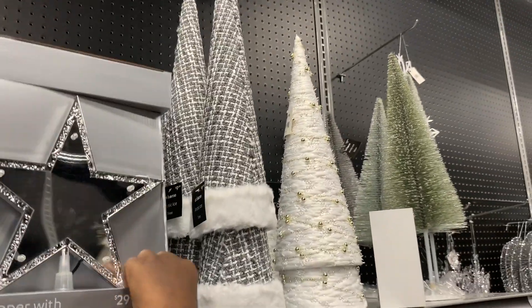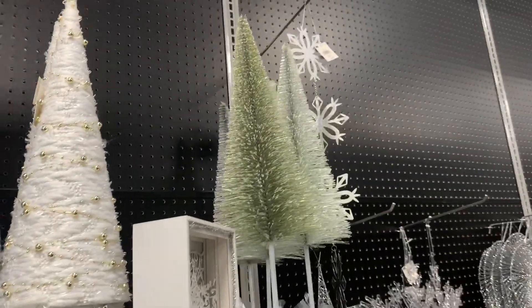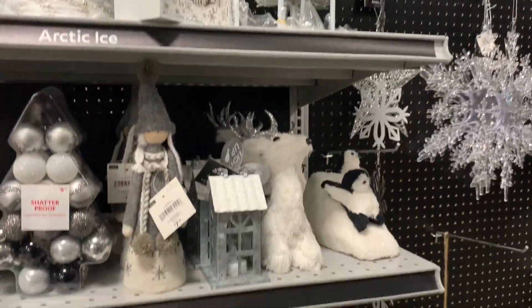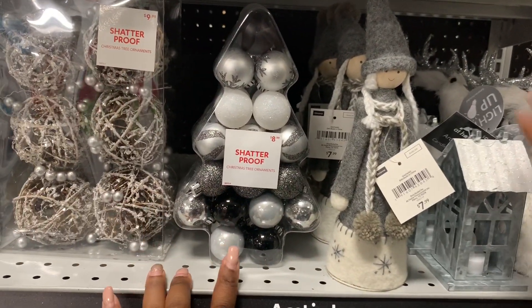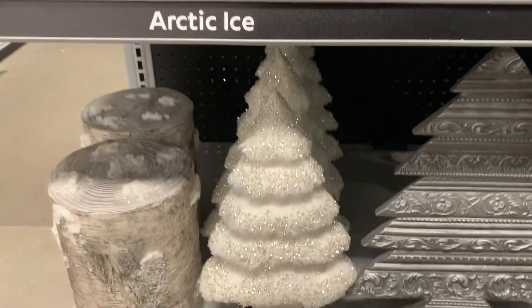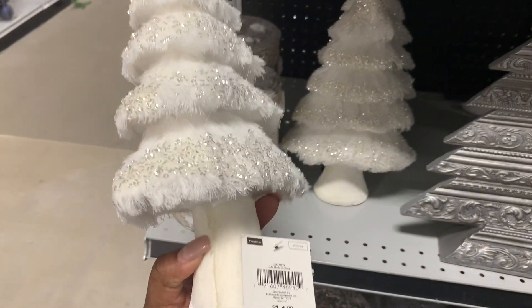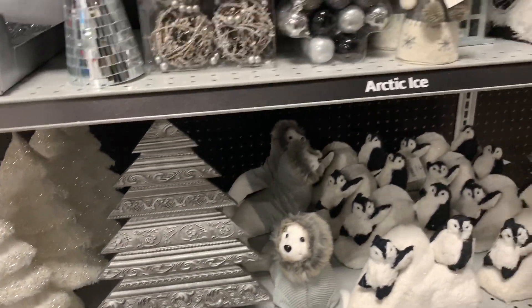And those cute trees are $9.99. Oh these are cute — she's cute, $7.99. And the little shatterproof ornaments are $8.99. You have the little tree here, a little fur tree — it's $14. And this one, I like how they have all the silvers and the grays.